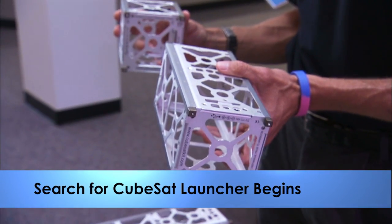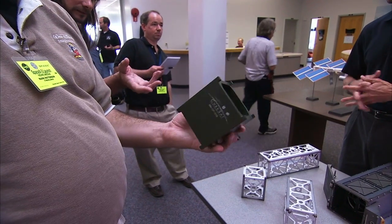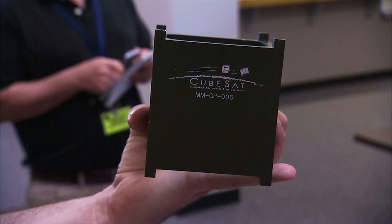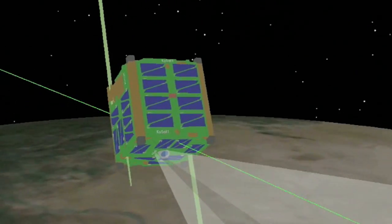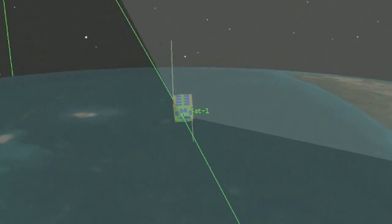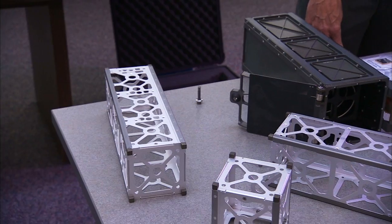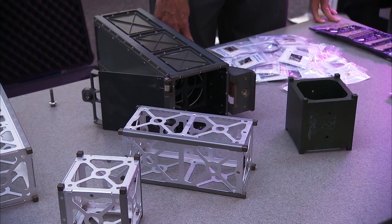NASA's Launch Services Program issued a draft request for proposals to private industry to provide a launch vehicle for CubeSats, the tiny boxes that are designed to conduct experiments and make observations from space just as their larger counterparts do. The new rocket, it is hoped, will allow NASA to launch a growing backlog of CubeSats put together by universities and other organizations as the field of nano-sized spacecraft continues to diversify and attract more interest.